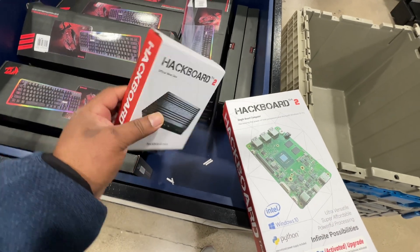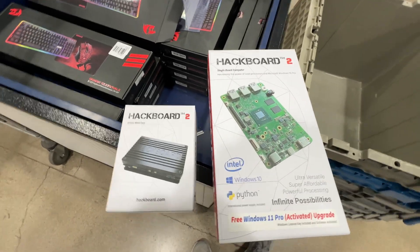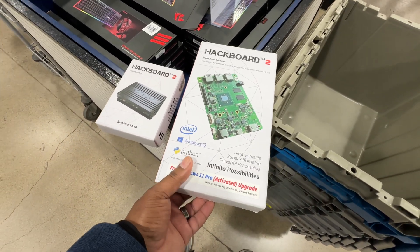Hey guys, what's going on? This is KDK and I'm back here at Micro Center. I wanted to quickly showcase this item — this is the Hackboard 2. In fact, this is probably one of the most overlooked products here at Micro Center, and you guys are probably wondering what does this do.